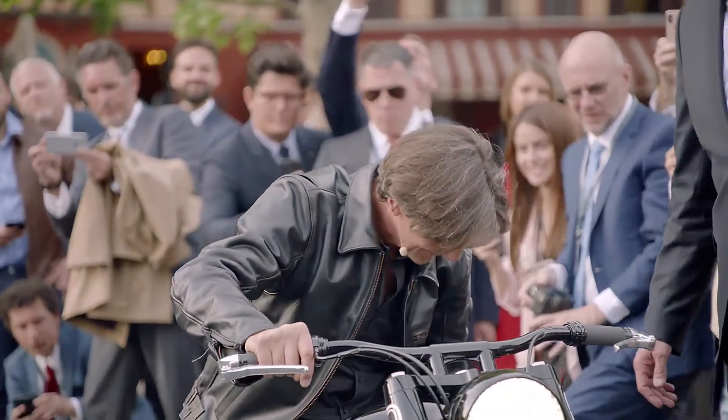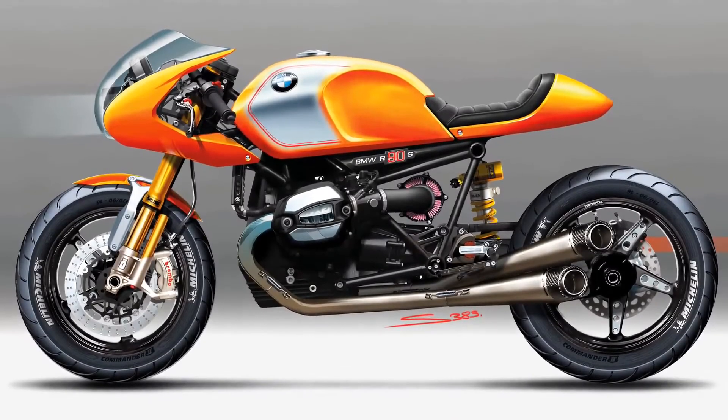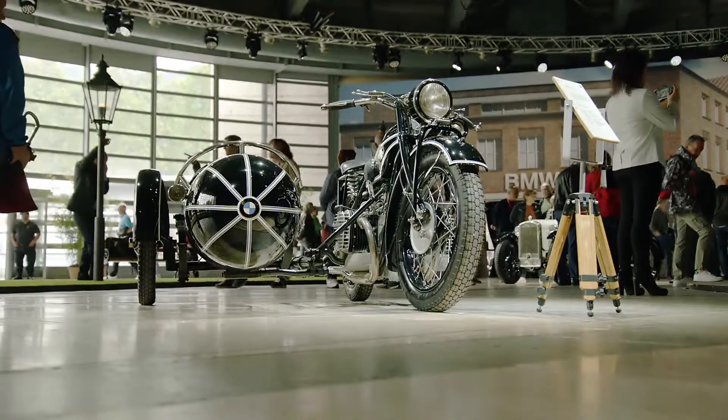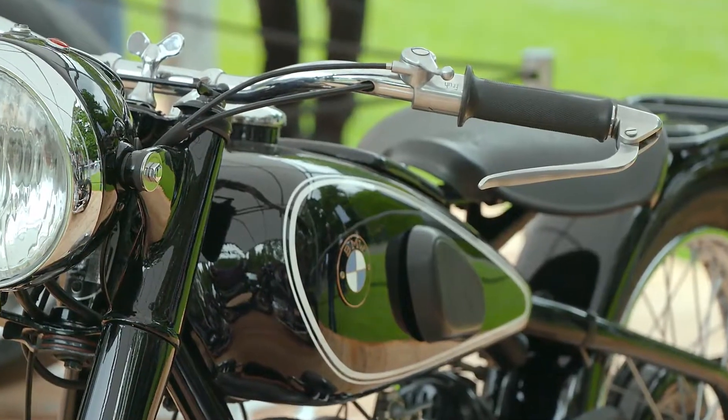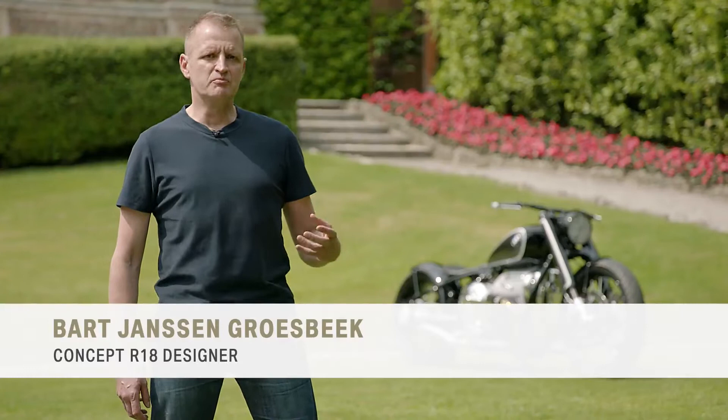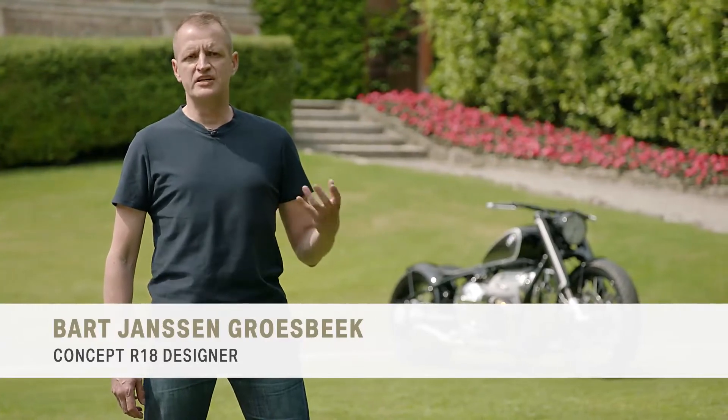When we presented in 2013 the concept R9T, this bike turned out to be very successful. We think there is much more room and space, and the time is right to continue this story. BMW has a very long tradition of classic motorcycles, and we wanted to reinterpret that history for today's customers.